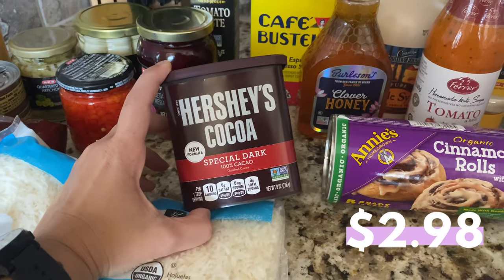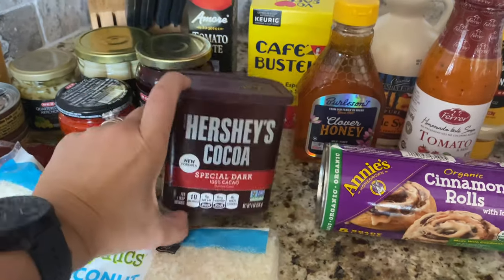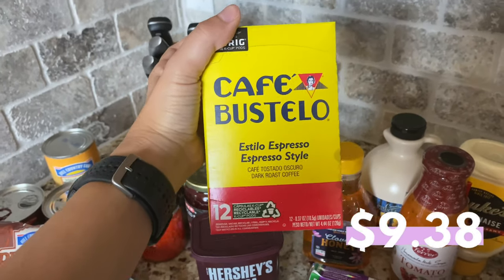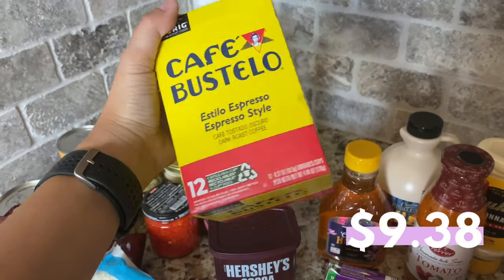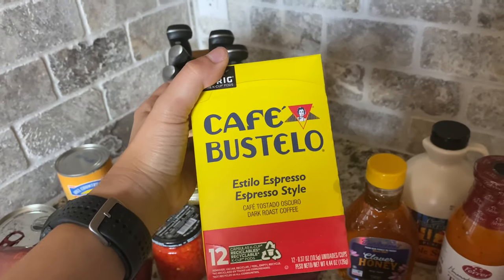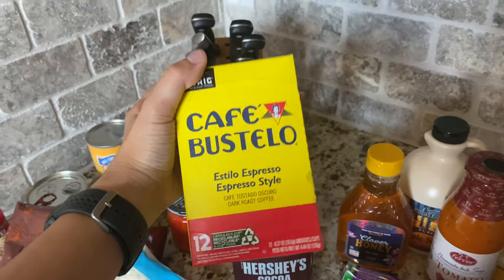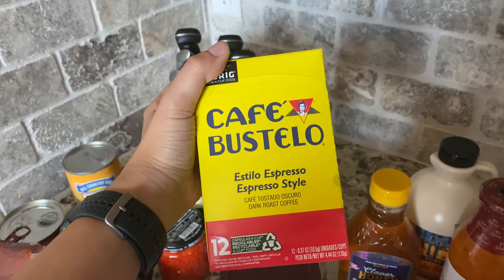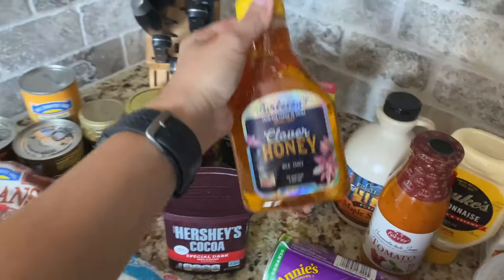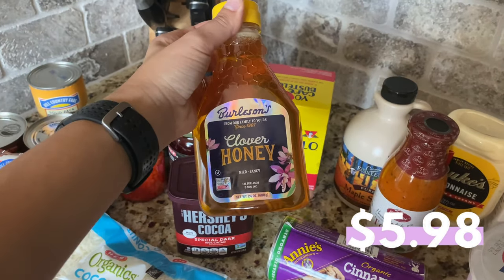I also picked up a container of Hershey's cocoa — we like the Special Dark — and I use it for a variety of desserts, including homemade ice cream. Then I picked up my favorite coffee for the Keurig: Bustelo. I've mentioned it many times on my channel. They're a bit expensive at HTB; I'd rather get them at the commissary on base where they have a better deal on the 16-count, but I only picked up 12 for now.